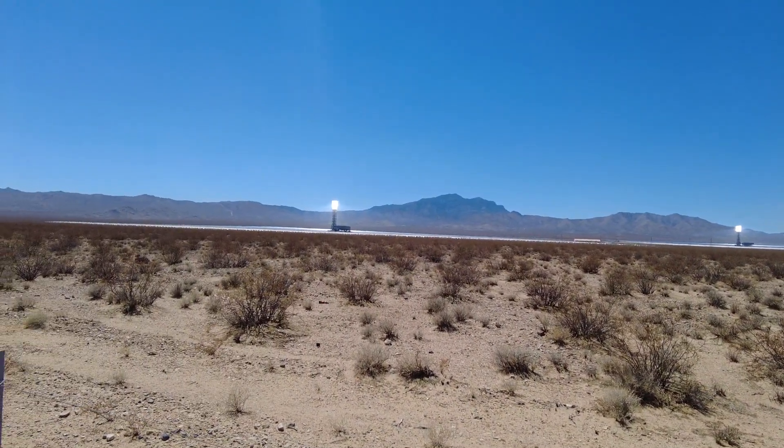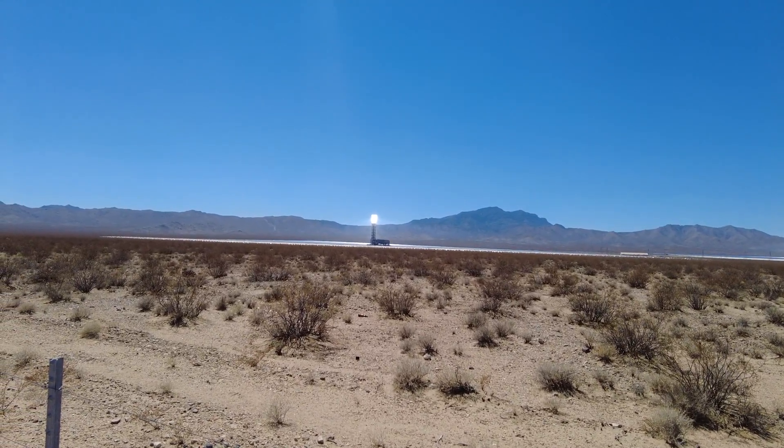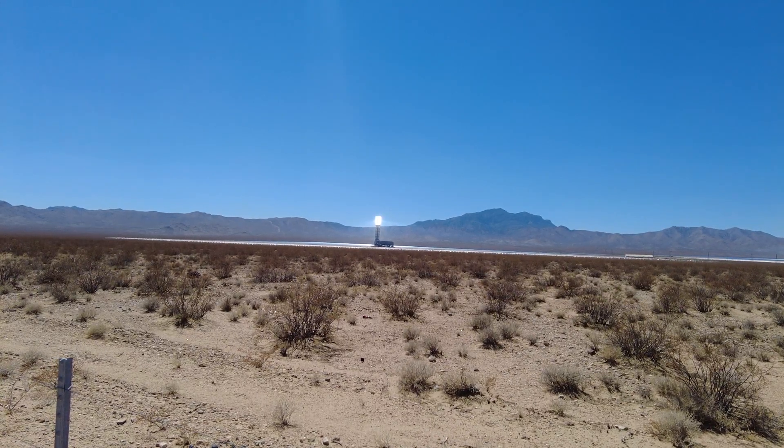So this is a really cool place. Very interesting. It burns a ton of birds each year and other bugs, because if they get near the light area, it's so hot there, it just scorches them. You can actually see videos online of it scorching them.